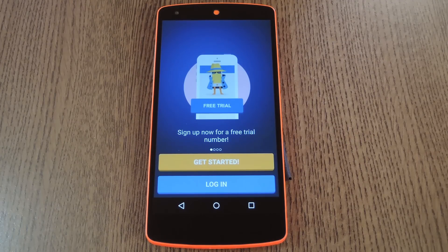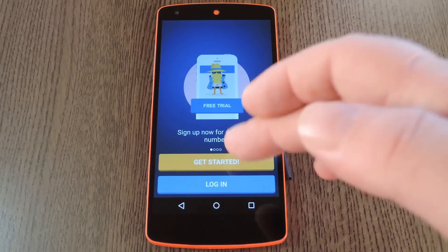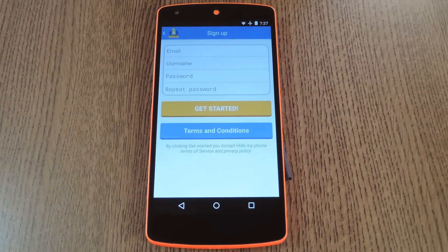So when you first run the app, you'll have to create a new account. Go ahead and tap this Get Started button to do just that. From here, you'll have to enter an email address and choose a password, then tap the Get Started button again. Let me do that off screen real quick, then I'll get right back with you.